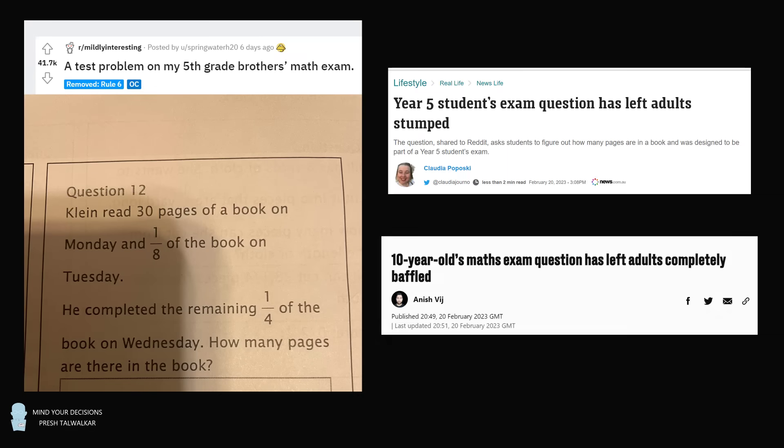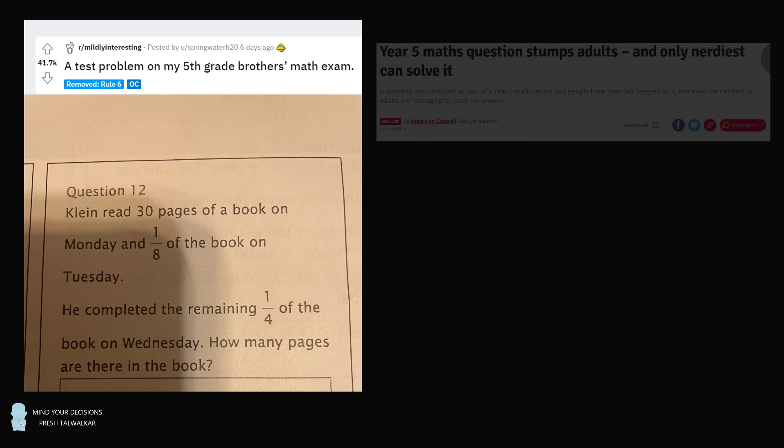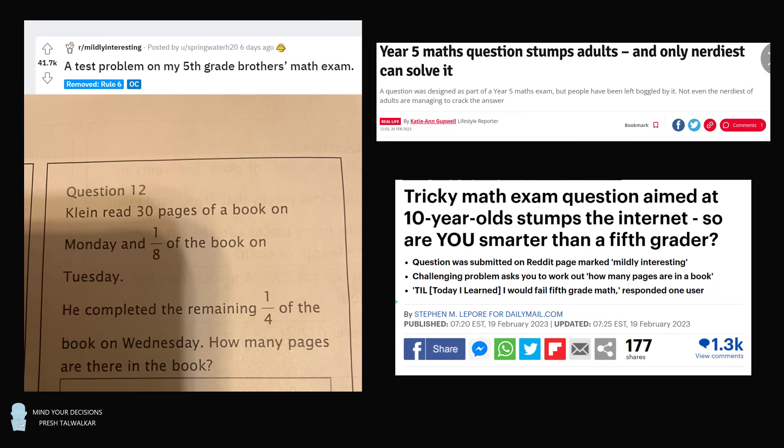Hey, this is Presh Talwalkar. There's a simple problem that has gone viral because it was given to a ten-year-old student, and yet it is baffling adults. Some say that only the nerdiest can solve it, and they're asking: are you smarter than a fifth grader?